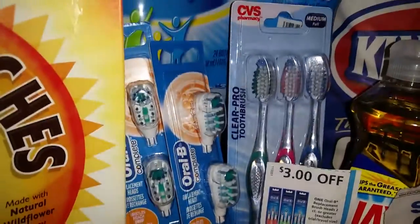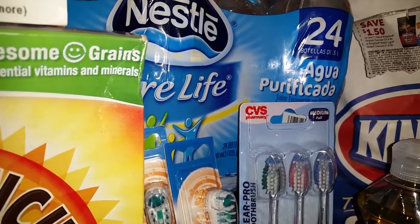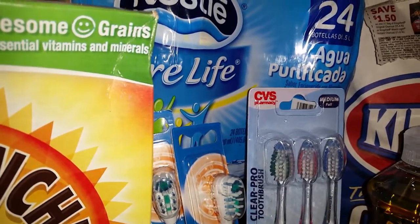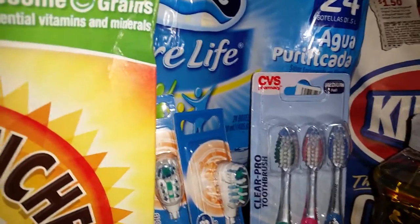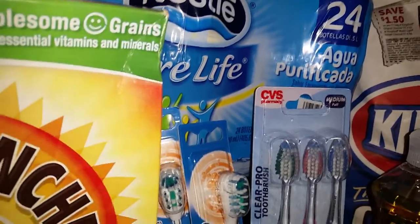With my next transaction, I rolled the extra care bucks into my water. I only paid for four cases of Nestle Pure Life water — it was only $1.89. I did have the $2.50 rain check on those.